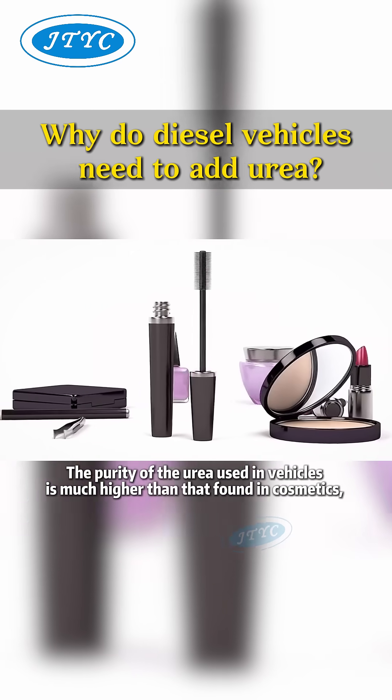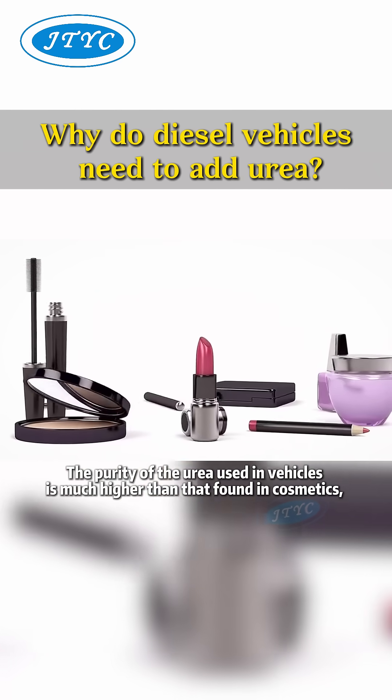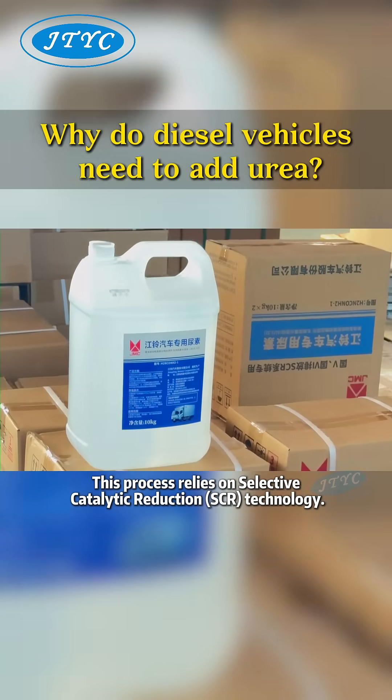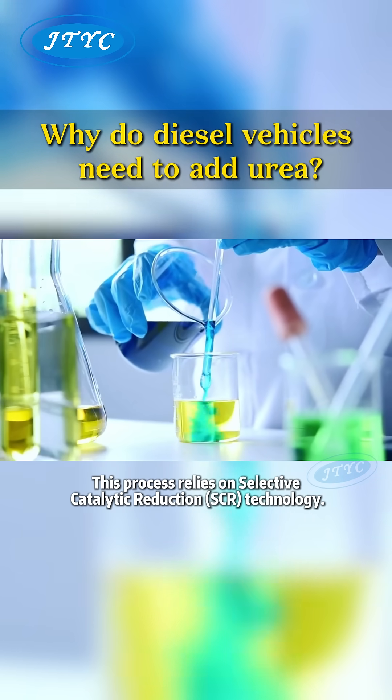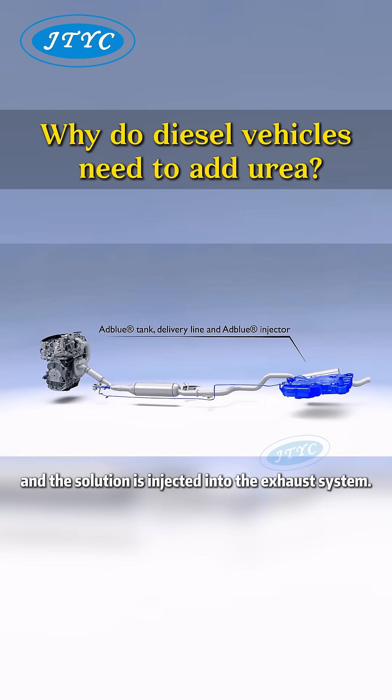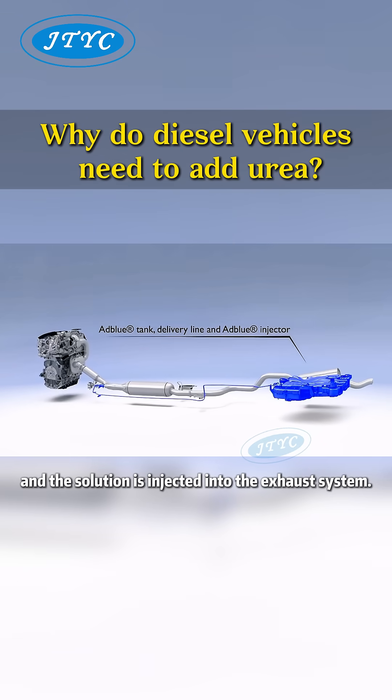The purity of the urea used in vehicles is much higher than that found in cosmetics, fertilizers, or irrigation. This process relies on selective catalytic reduction SCR technology. Vehicles with SCR systems have a dedicated urea storage tank, and the solution is injected into the exhaust system.